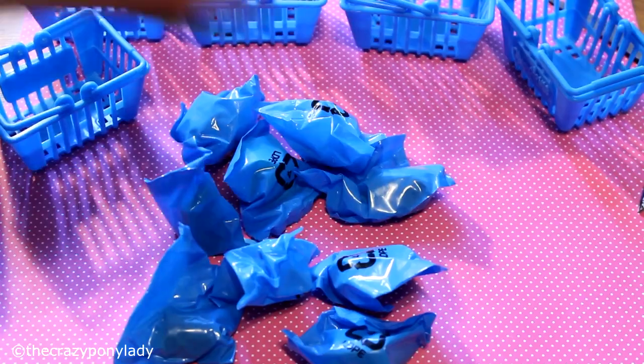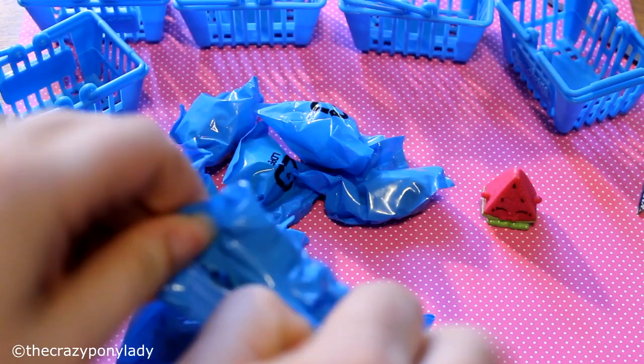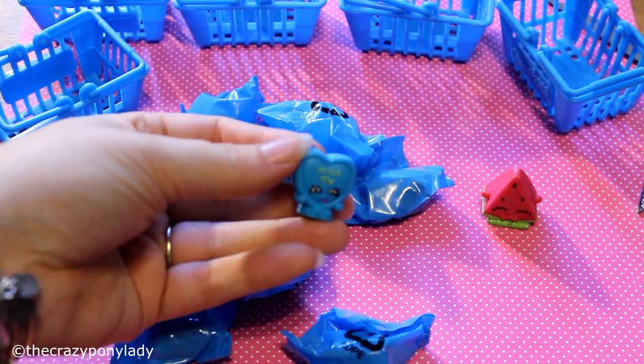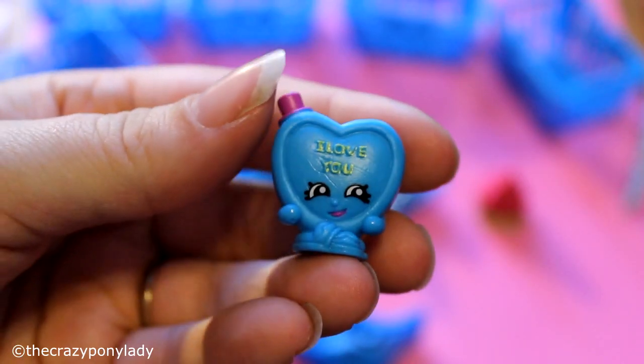Okay, so my next one — oh, that was really exciting. And I got another one of these ones. I already have this one, but that's okay. It's one of the blue hearts that says 'I love you' on it — that's what this one looks like.